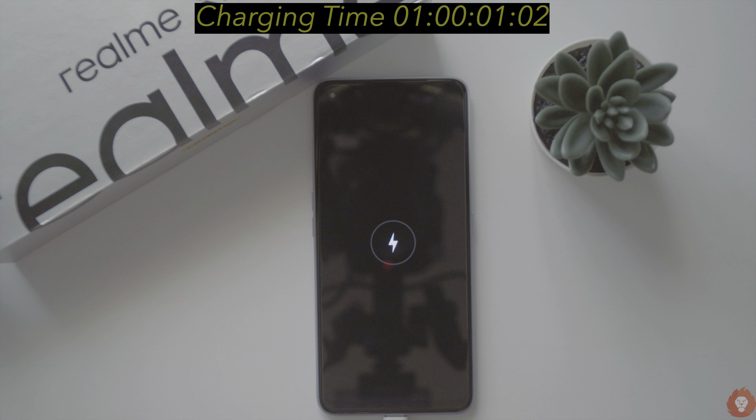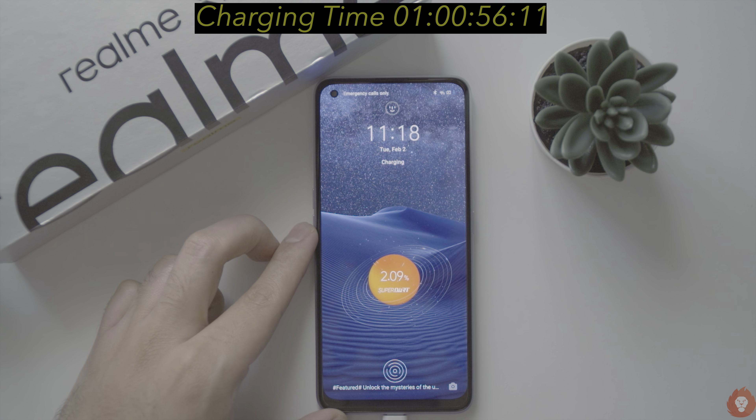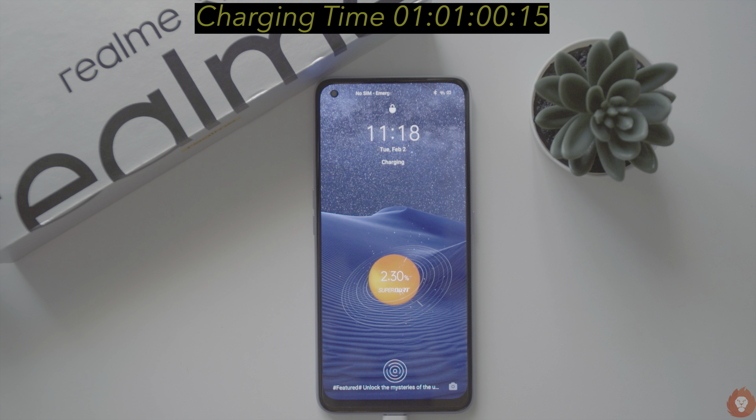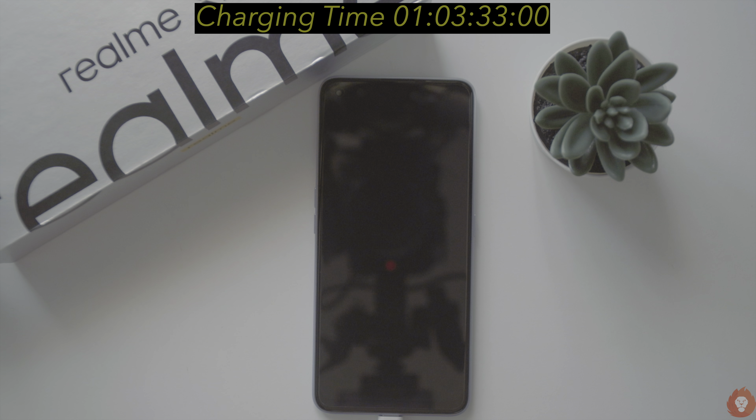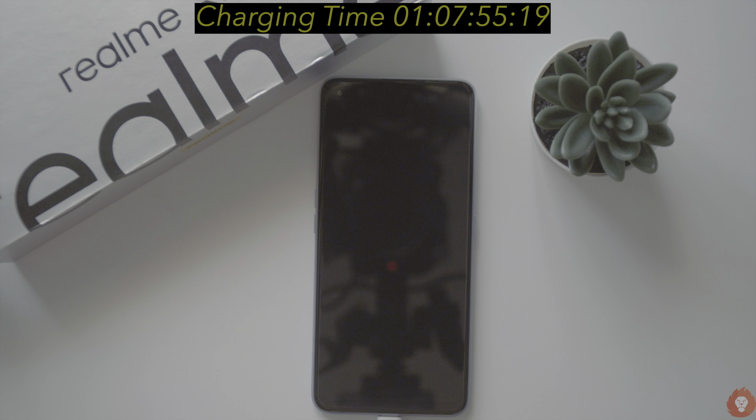We wanted to verify the claim that this device could go from 0 to 100 in just 47 minutes, and therefore we are doing this charging test. After connecting to charge, a minute later it managed to boot up and had 2% of charge. By the 5 minute mark it had reached 16% of charge with an average refill rate of 137.92 mAh per minute, and this was the peak charging rate.